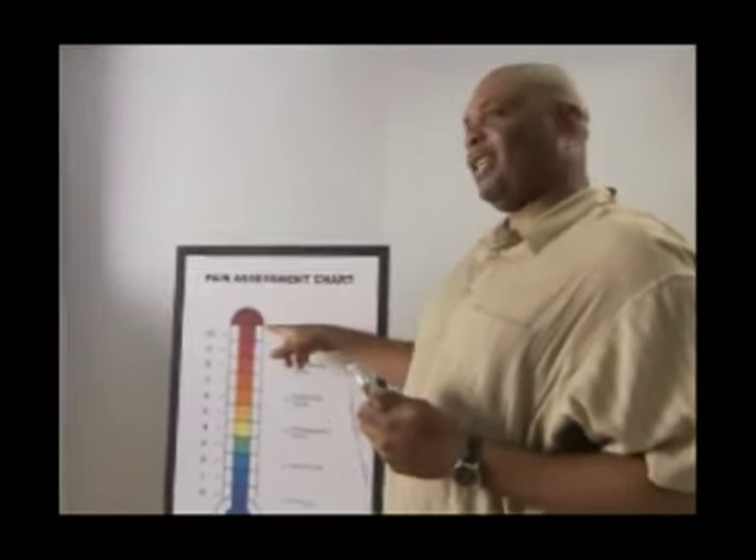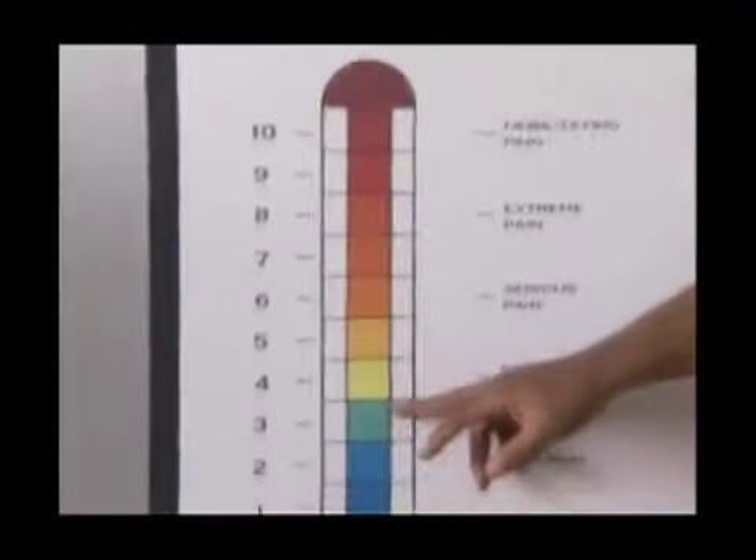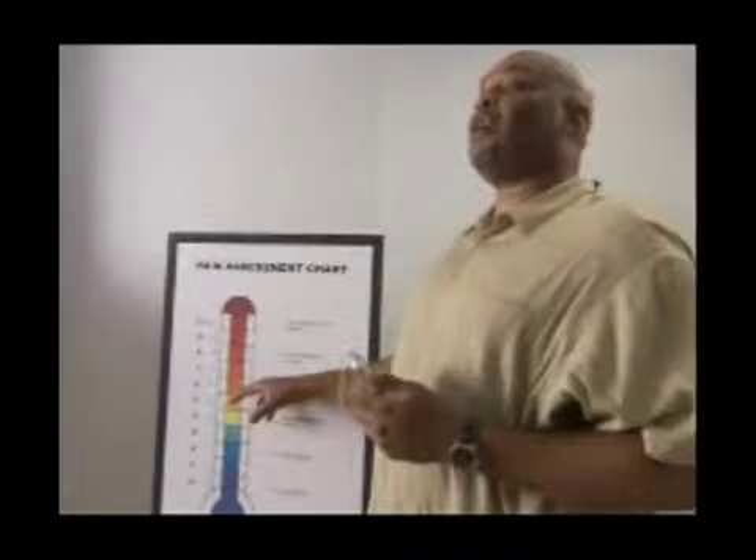I started at a 10 every day. Now I think I'm about here. It's like it relieves the stress in the muscle. I don't have that feeling anymore, and it's a blessing to me.